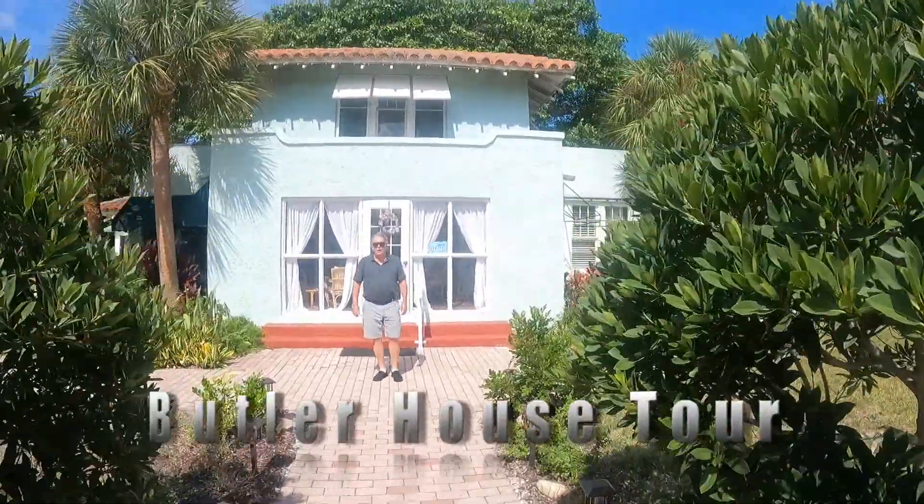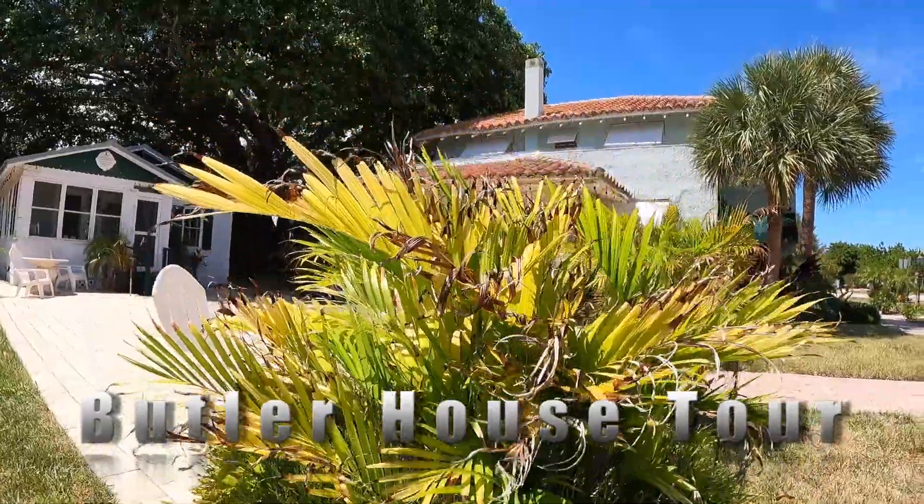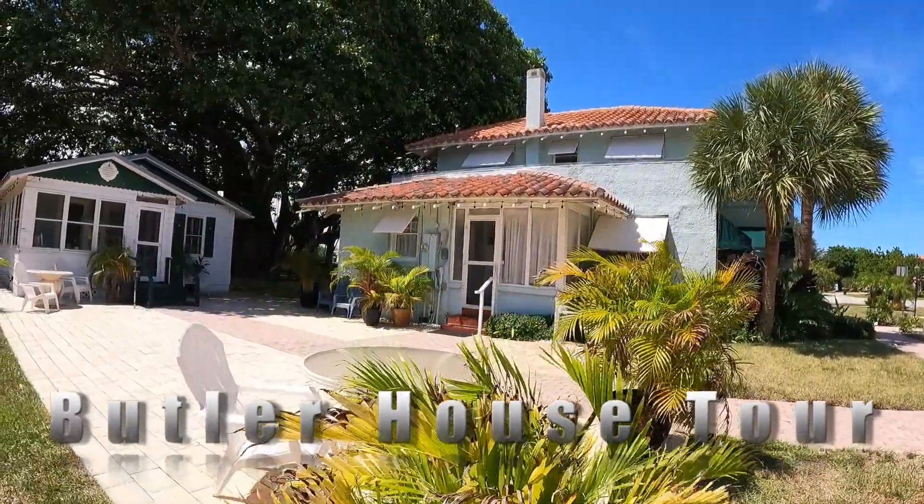Welcome to the historic Butler House, home of the Deerfield Beach Historical Society. This is a home that was built by J.D. and Alice Butler. This is the entrance to the historic Butler House, built in 1923. Come on in.